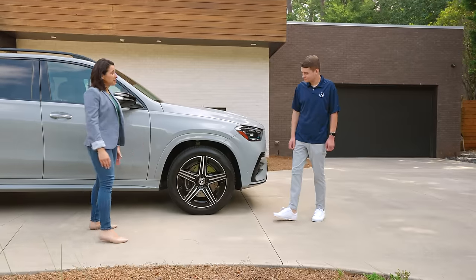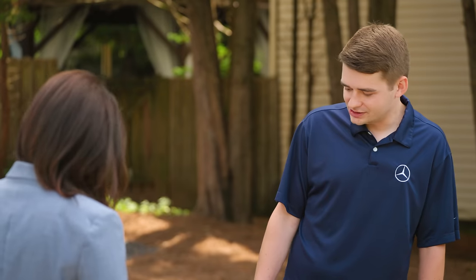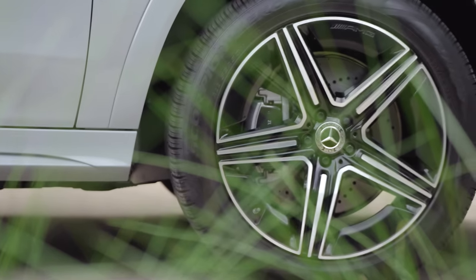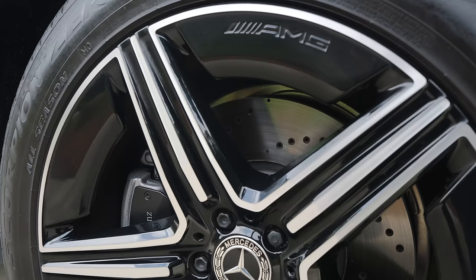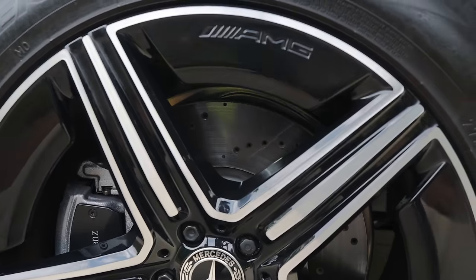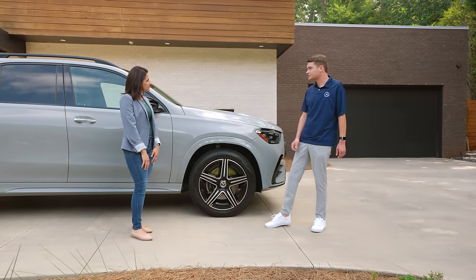These wheels are all new for the refreshed GLE — 21-inch five-spoke with black accents, which is part of the night package. When you get AMG line or night package, you also get upgraded brakes. The brakes are perforated, which is where you can see these holes here. The brake caliper has Mercedes-Benz lettering and is larger than the standard GLE.